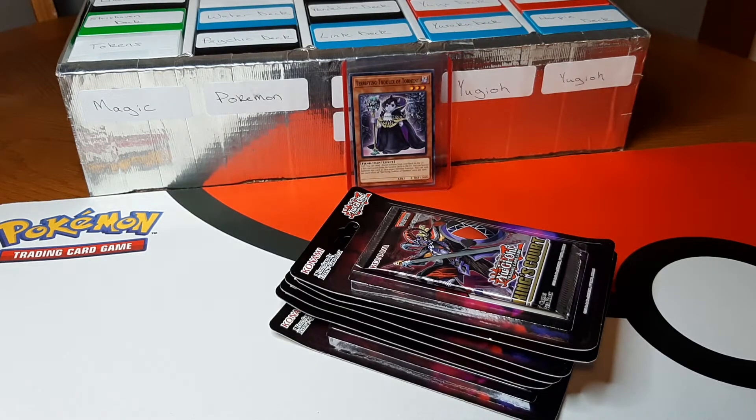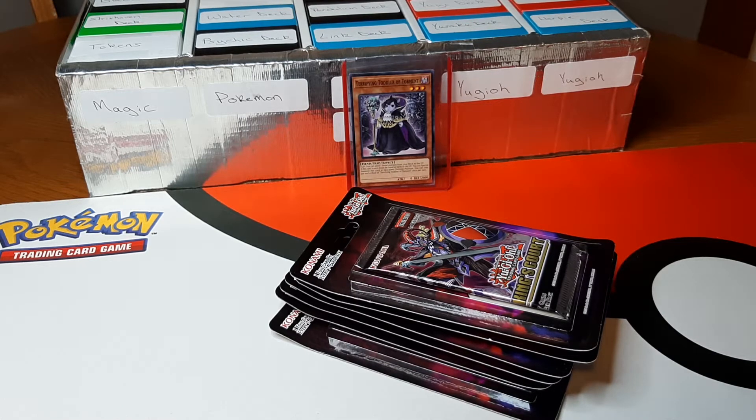Hello everyone, we are back with another Yu-Gi-Oh! opening for King's Court. The place I was ordering booster boxes from — since I had ordered a couple boxes — they've sold out. So I'm waiting for them to get more before I get another booster box, because they sell it at a pretty decent price compared to most other places.